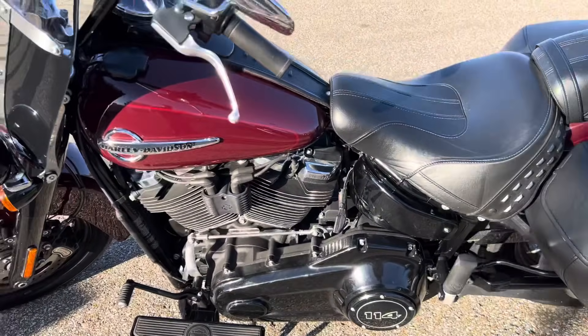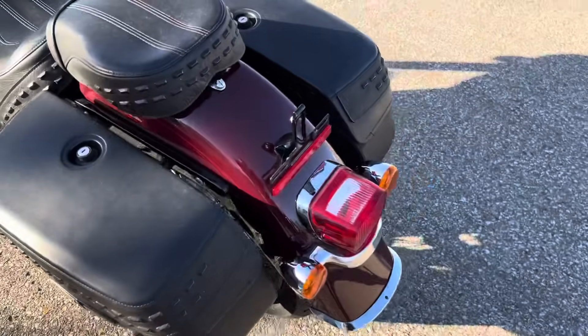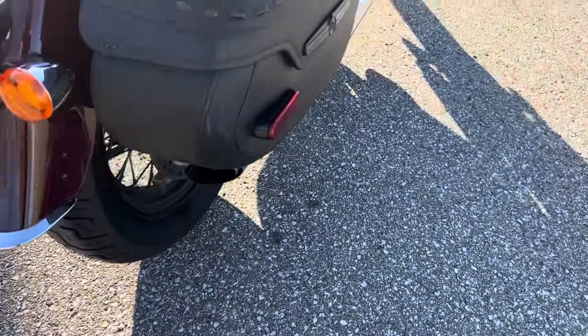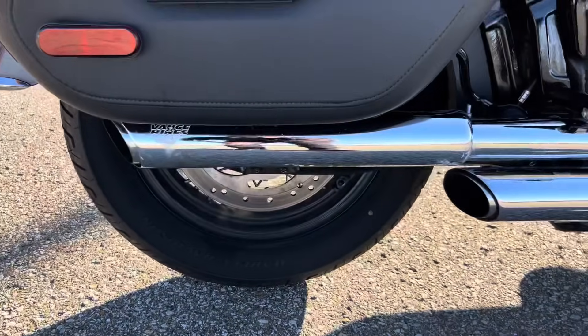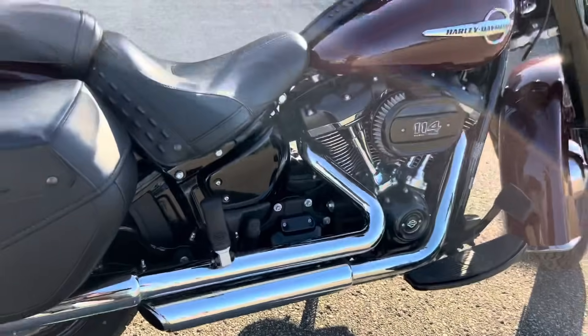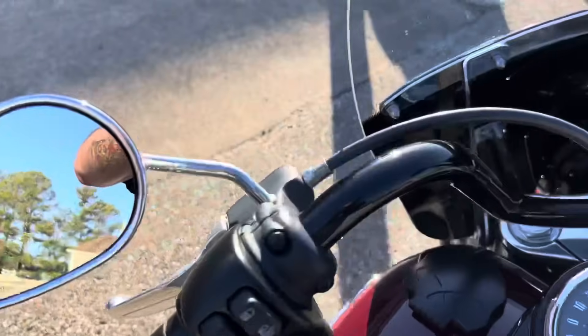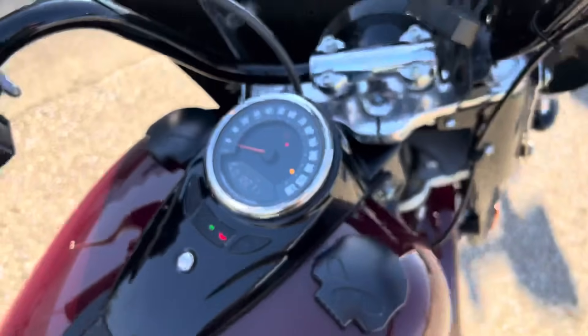Windshield. Really hasn't been much done to the bike. It's got some slip-on exhaust. Rear tire is just about brand new. Got some Vance & Hines slip-ons so I know it sounds good. We've got 12,200 miles.